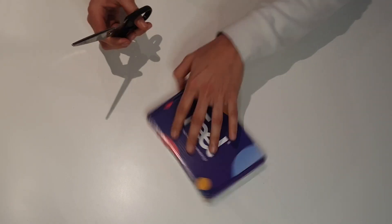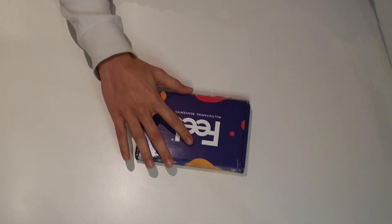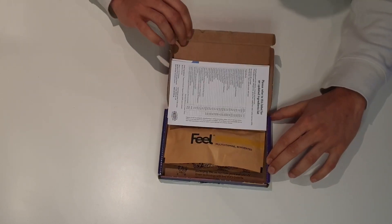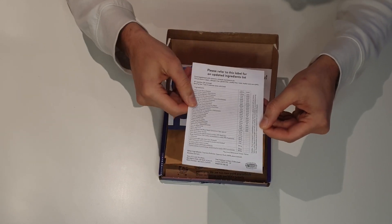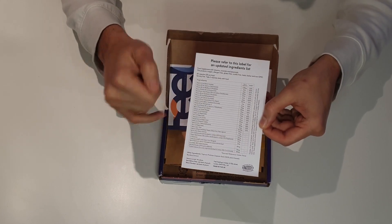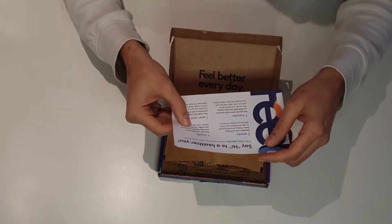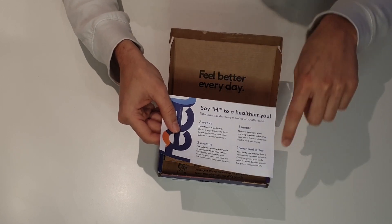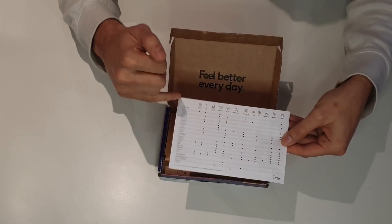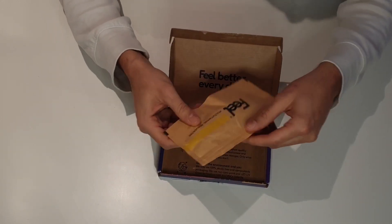Opening the box up, you can see the first thing is an ingredient list — all 32 ingredients are listed inside, and on the back there's a voucher for some of the other products that they sell. There's also a dosing regimen saying to take two capsules every morning, and on the back again, very nicely, a list of all the ingredients and what health benefits they have.